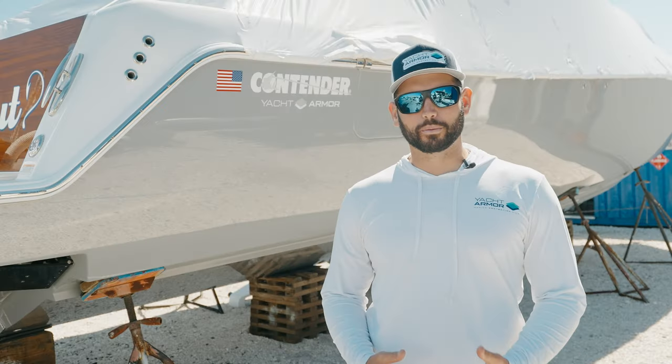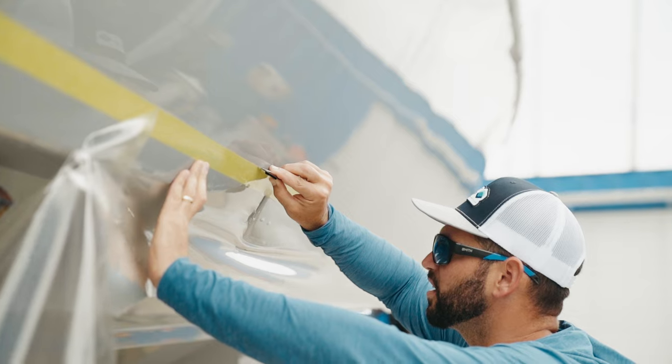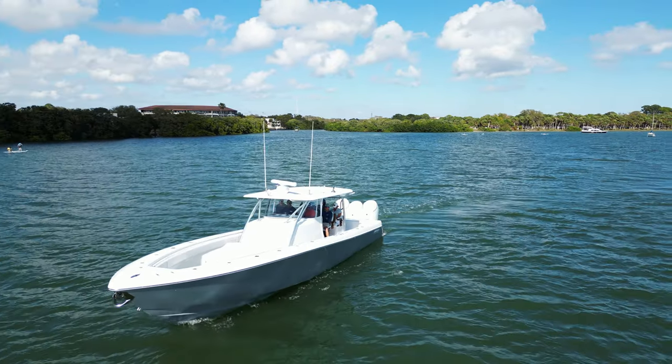Yacht Armor is durable, long lasting, and virtually invisible, and is going to add value and appearance to the overall look of your boat. Don't let amateur detailers and the harsh marine environment ruin the appearance of your boat.